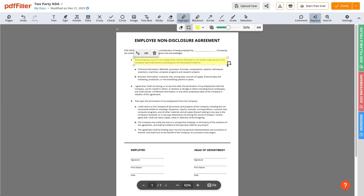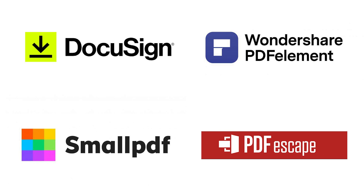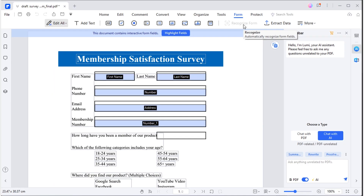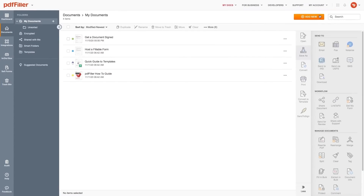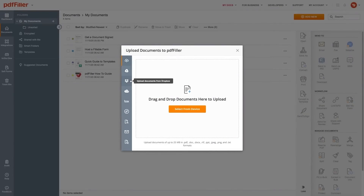Now let's see how PDF Filler stacks up against the competitors. I've been trying out different tools to find the one that works best for me. You've got the typical choices like DocuSign, Wondershare, PDFElement, Small PDF, and PDF Escape. They're all good on their own, but when it comes to extras, PDF Filler really stands out with all of its advanced features.